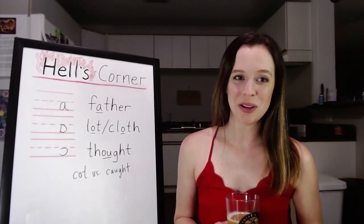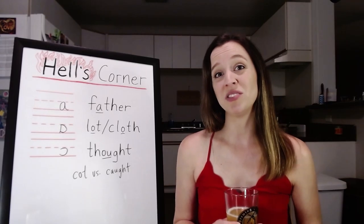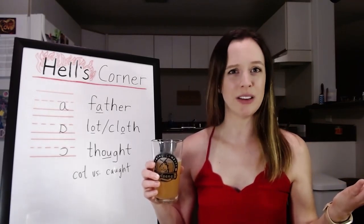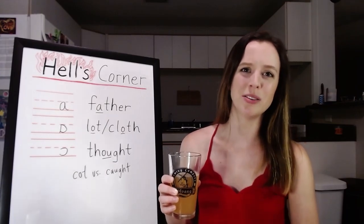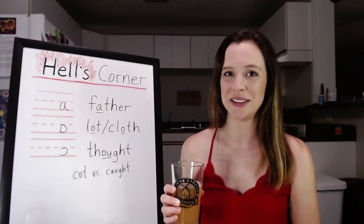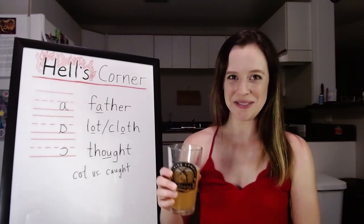Let me know in the comments below what you're drinking, what you want me to drink, if you like sour beer — all of it, I love all of it. Or if you have questions about Hell's Corner or phonetics in general, post them below, I would love to answer them. Have a good week, everybody. Cheers!